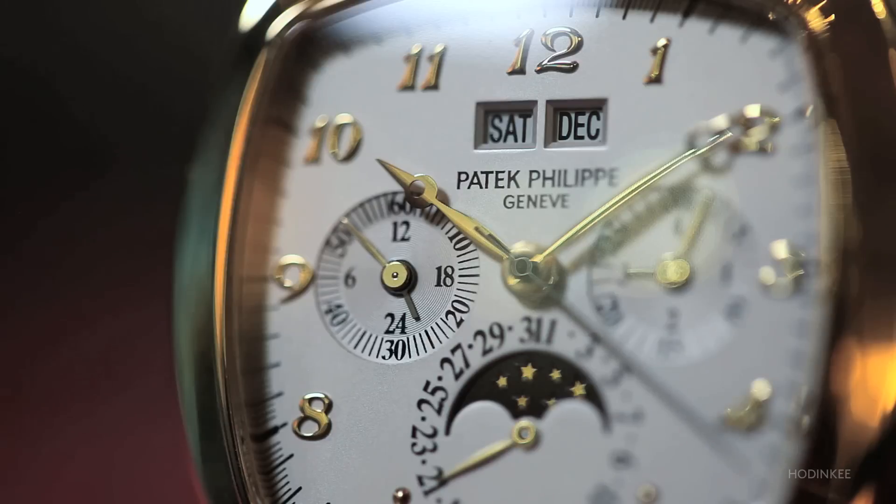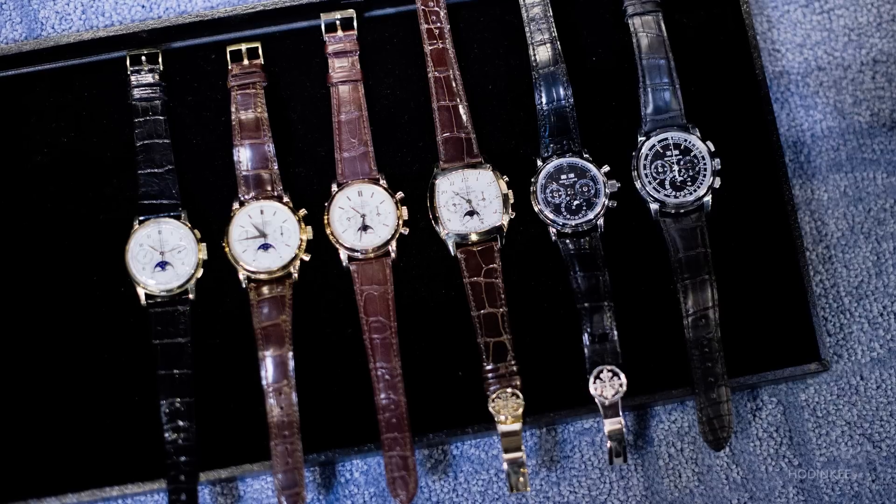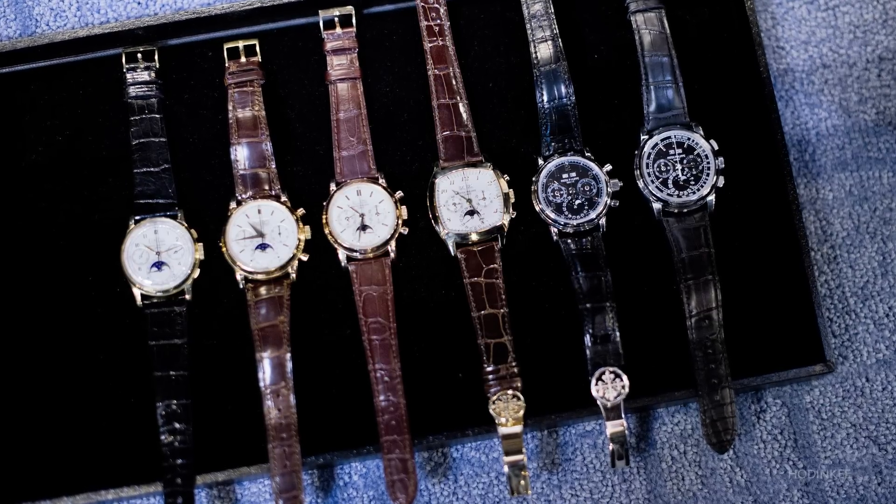Today at Hodinkee we're launching a totally new video series focused on explaining some of the most important references from multiple different brands. We're starting with the perpetual calendar chronograph, a complication conceived by Patek Philippe. We're here at Madison Fine Time in New York City with Michael Safdie, the owner, to talk about six different references of perpetual calendar chronographs.